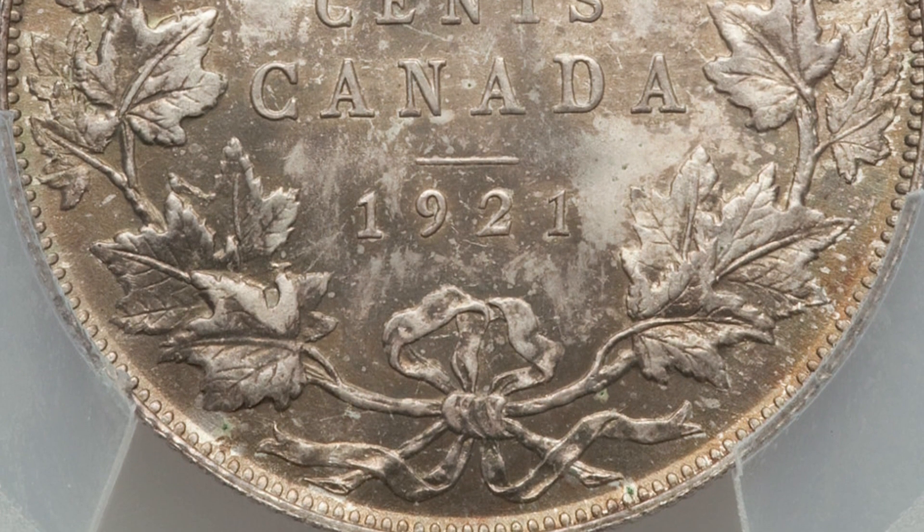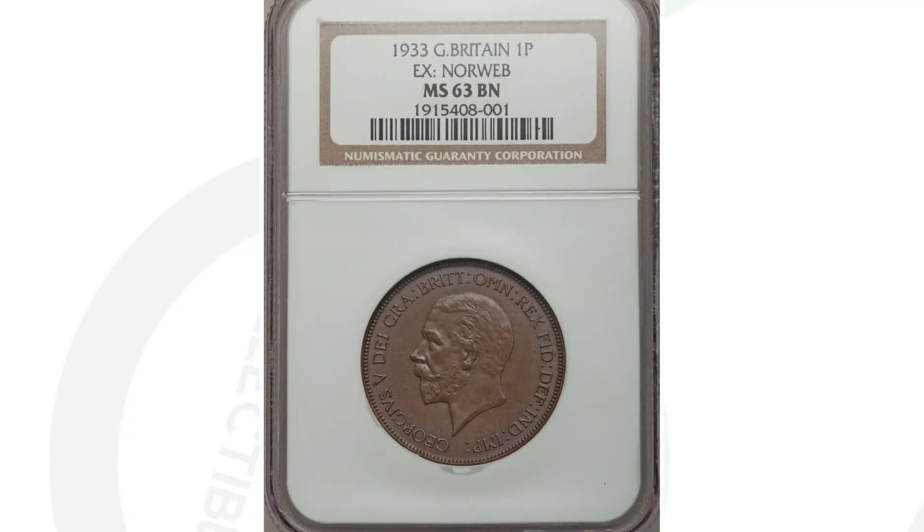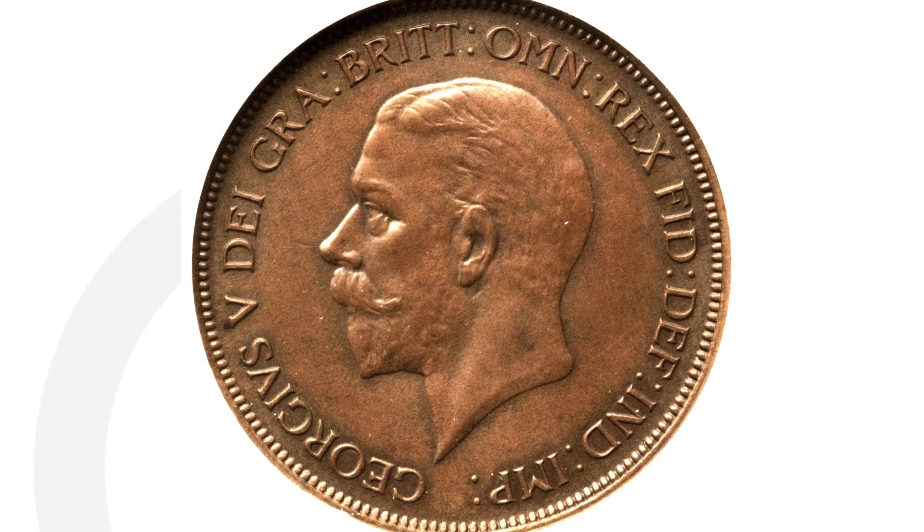That's why this coin is super rare — there's not many that exist, one of 75 potentially. This coin ended up selling for over $240,000 at auction. What would you do with $240,000? Let me know in the comments below. Now, this next coin is a Great Britain one penny coin.